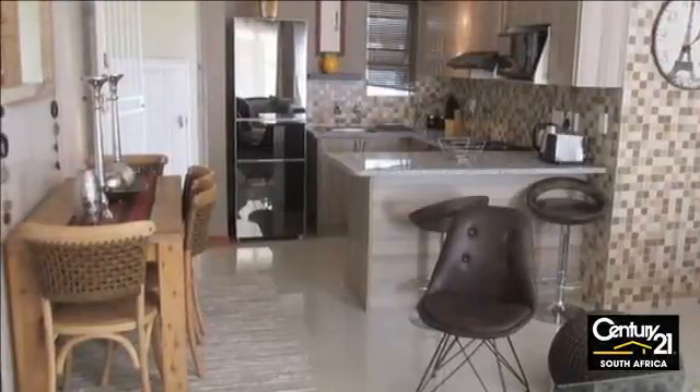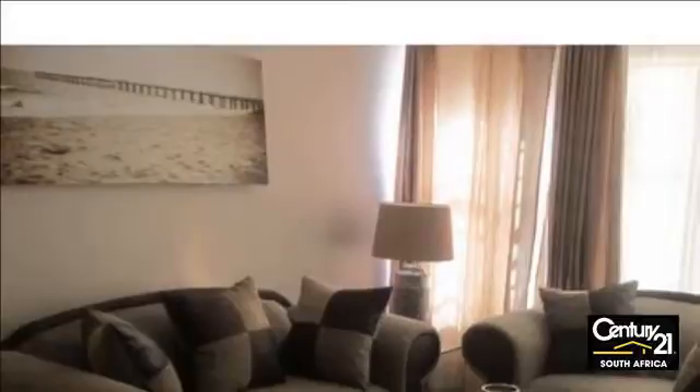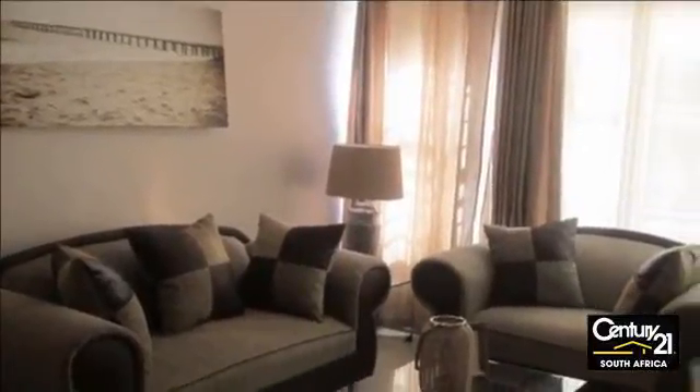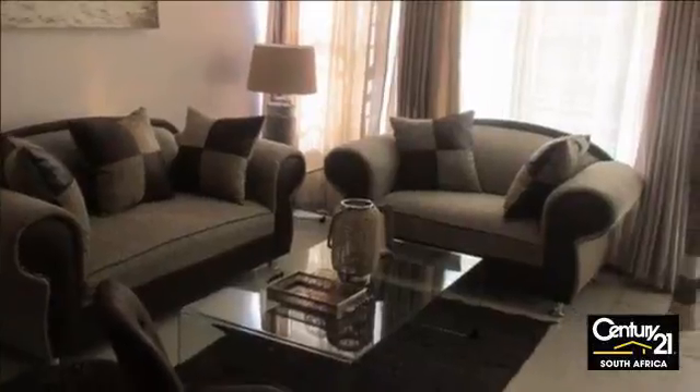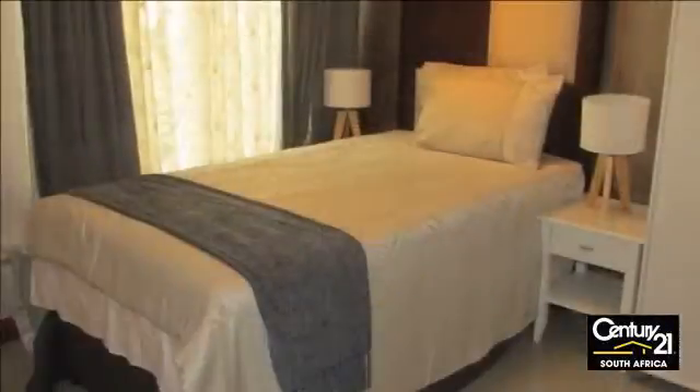Asking R15,000 per month, fully furnished, available immediately. For more information on this property or to arrange a viewing, please contact us.